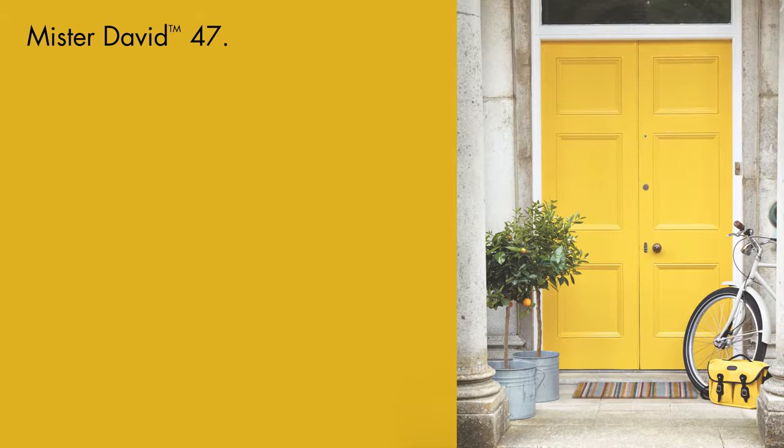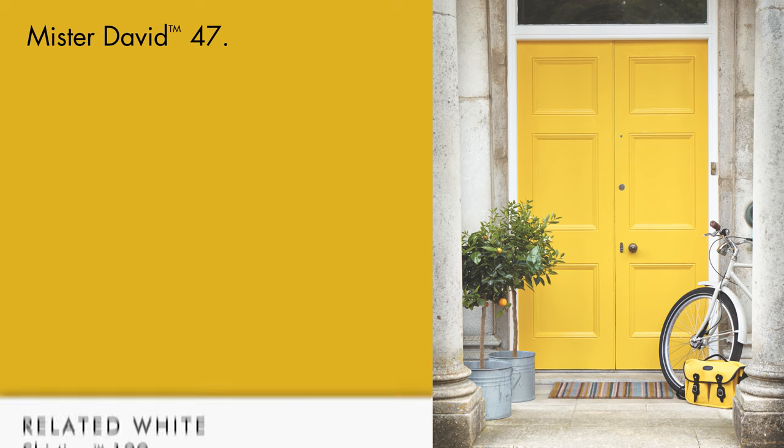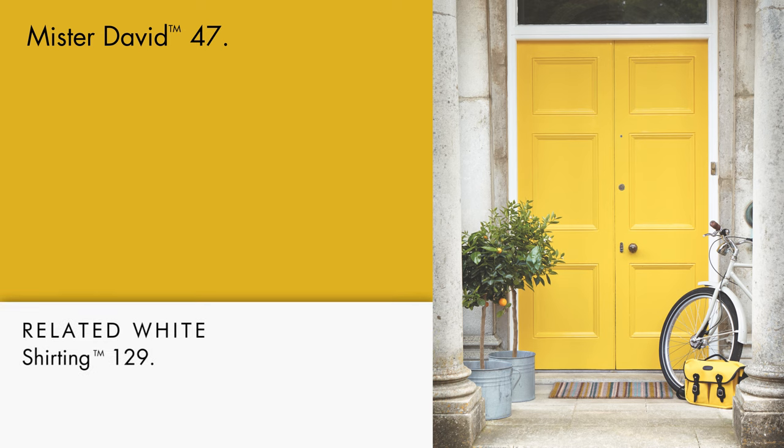Mr. David is also an excellent choice for a confident front door colour with shirting on the frame and window trim.